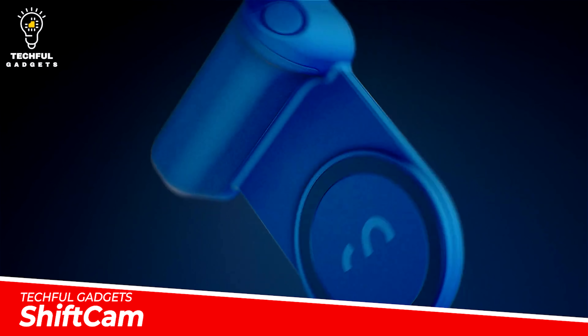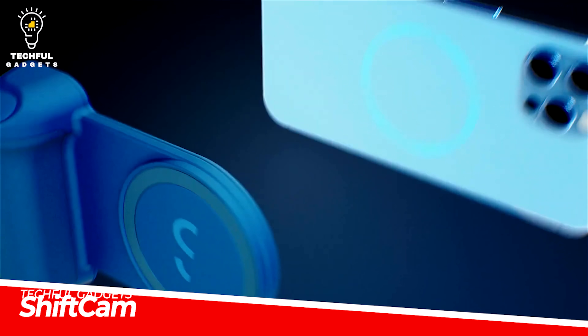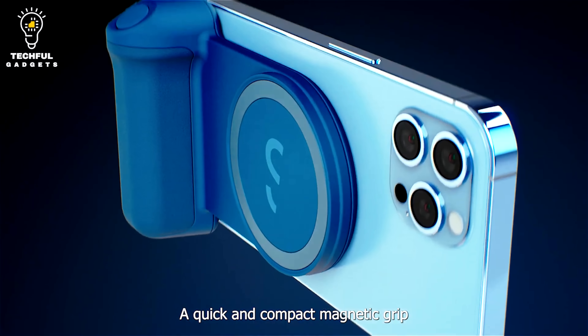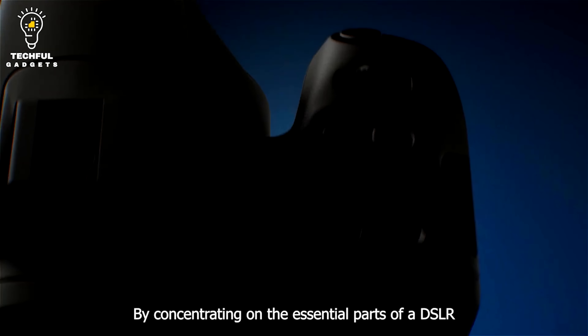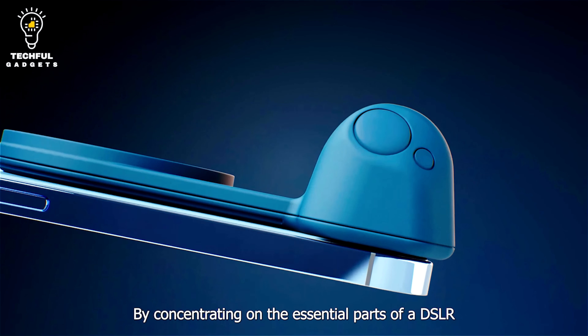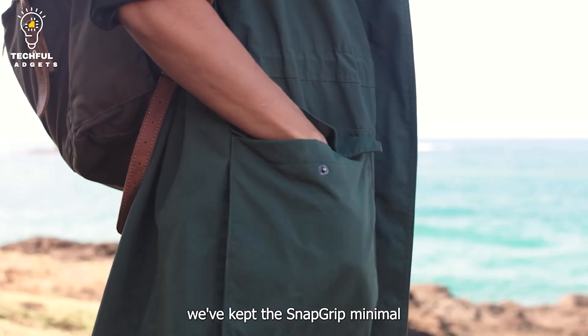Shift Cam. With the Shift Cam SnapRip magnetic snap-on mobile battery grip, give your creative setup the extra boost it needs. This device, which is compatible with all smartphones, enables you to always be prepared to photograph.